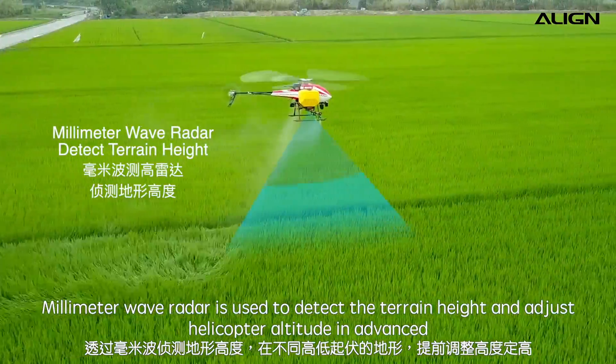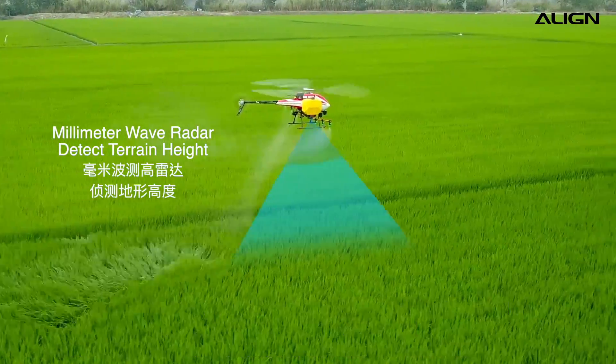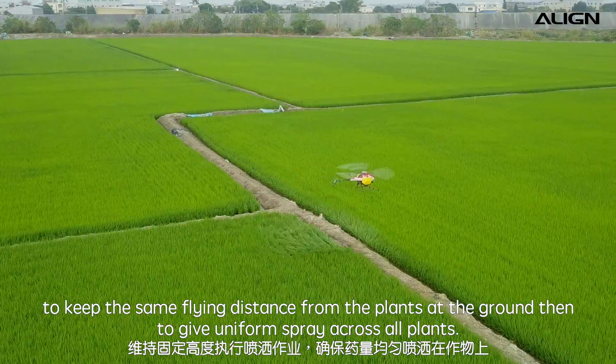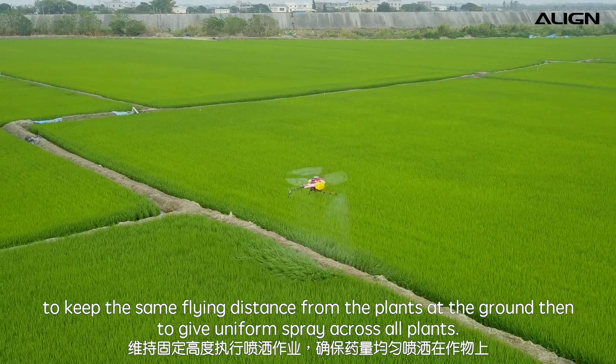Millimeter wave radar is used to detect terrain height and adjust the helicopter altitude in advance, to keep the same flying distance from the plants at the ground, then to give uniform spray across all plants.